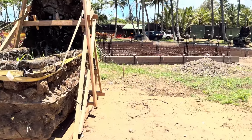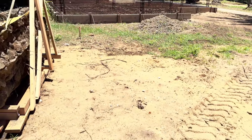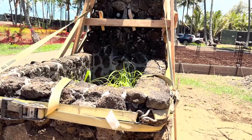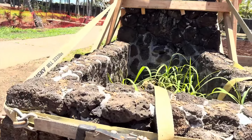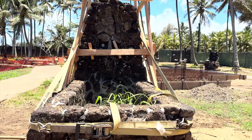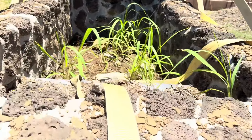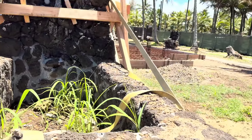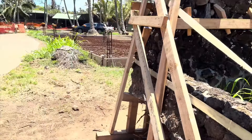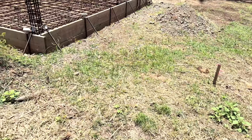Now we're at bungalows 58 and 59 — something very special, especially about 59. This is the outdoor lava rock shower and tub — they had tubs too. This is from 58, which was next door to 57. It was just recently moved from there to here, and it'll be taken to storage.